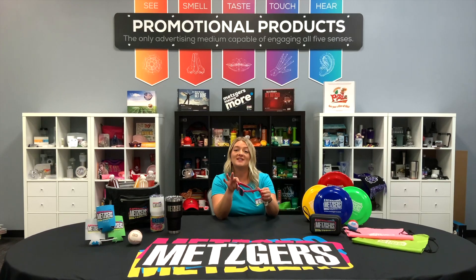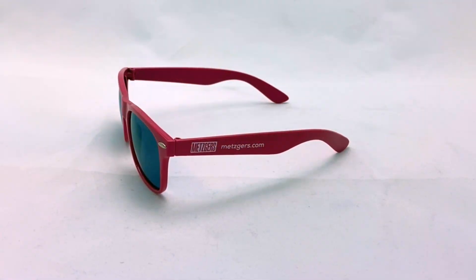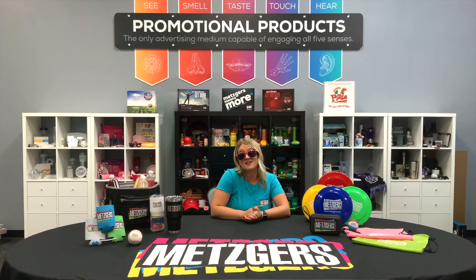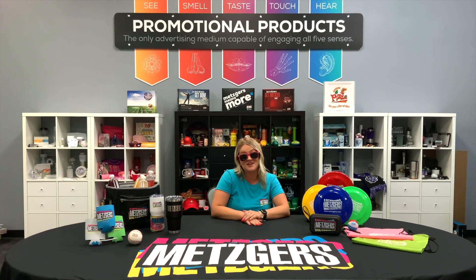One of my favorite products would be our brand of sunglasses, which come in a variety of different styles and colors. We offer affordable options to fit every single budget, and as we're entering into the summer months, it is now the perfect time to get your orders in.